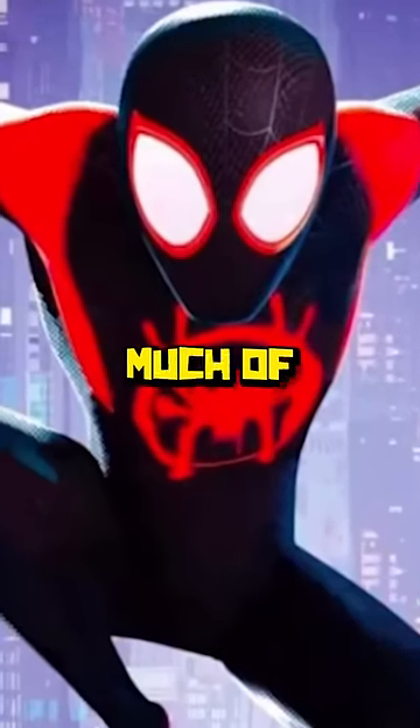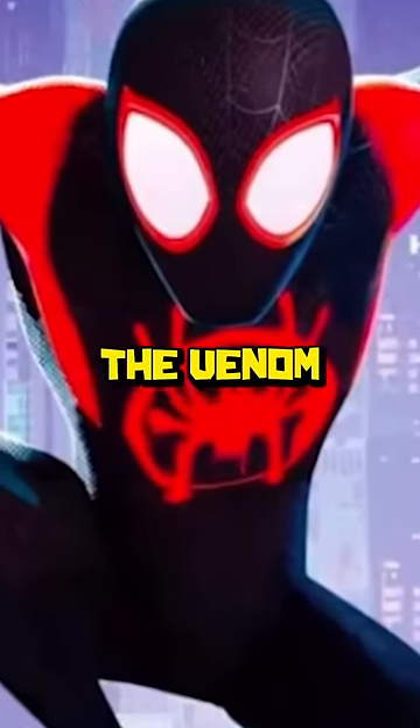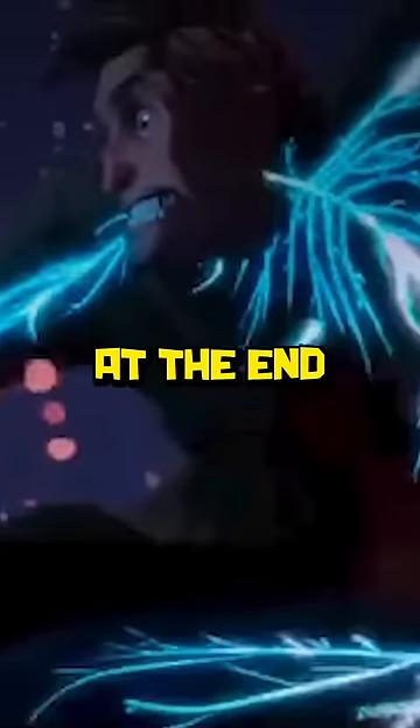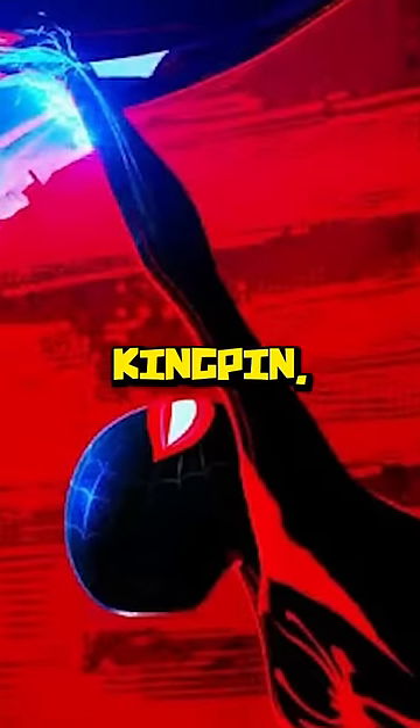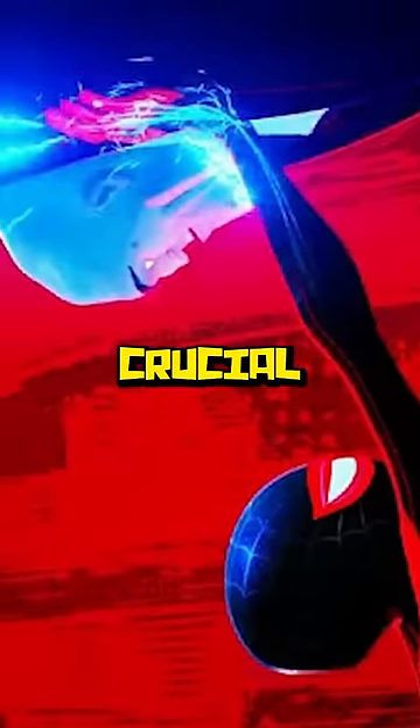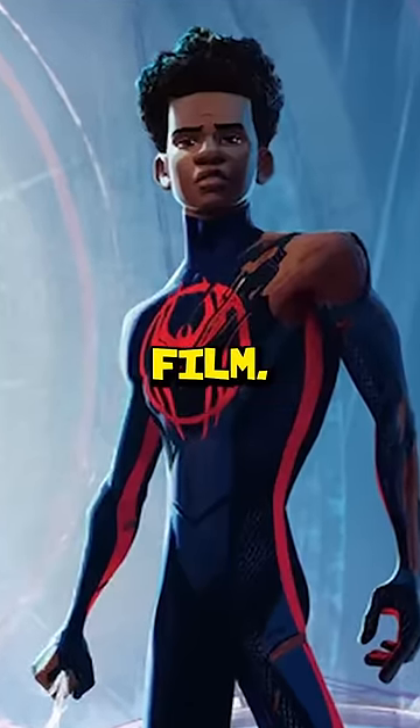During Into the Spider-Verse, we didn't see too much of Miles' most iconic power, the Venom Blast, with it only making a very short appearance when Miles meets Peter, and again at the very end of the movie when Miles defeats Kingpin. However, in Spider-Man Across the Spider-Verse, this tool in Miles' kit is crucial during a few different points in the film.